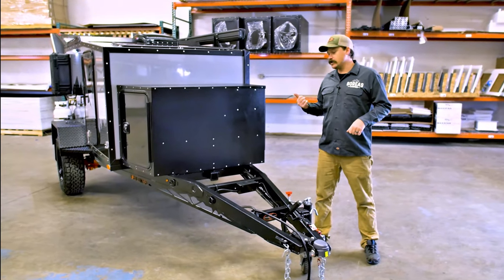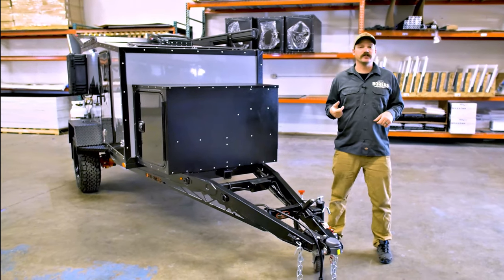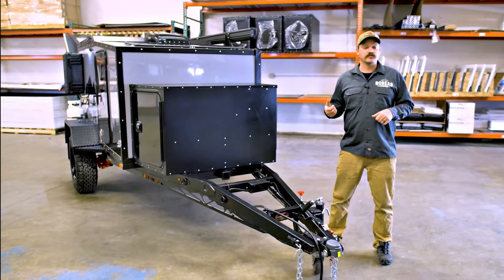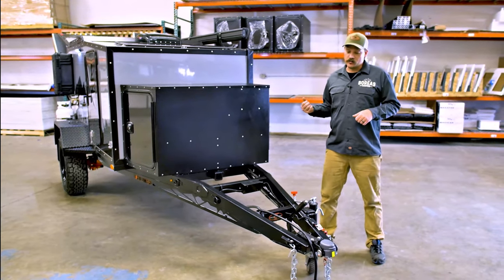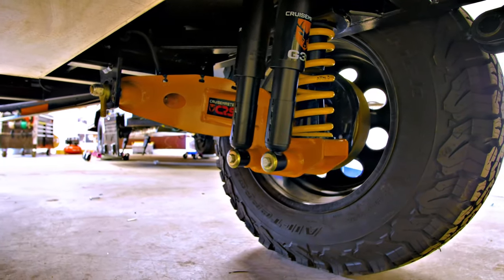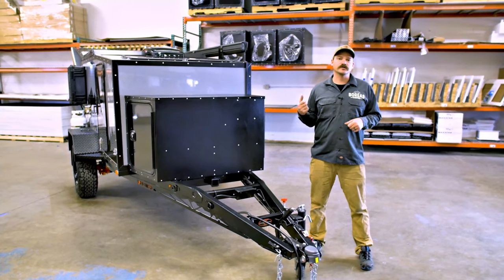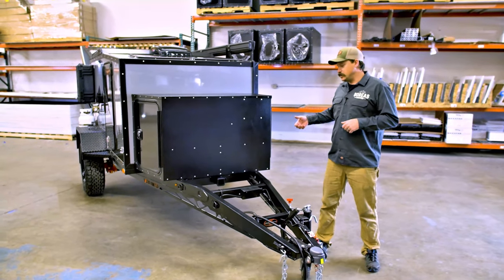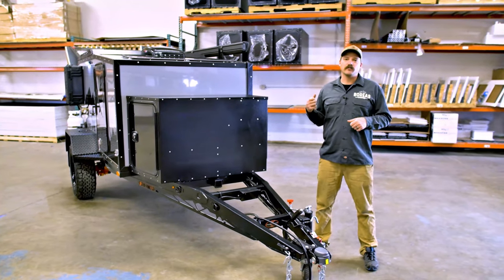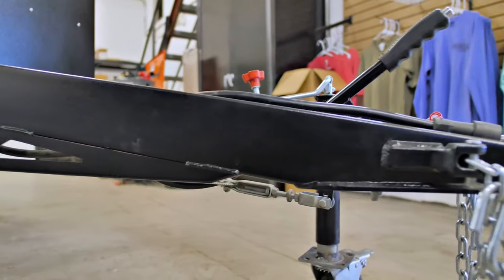We're going to start up front here. One of the biggest changes we made was a full chassis redesign. One of the reasons was incorporating the CruiseMaster products out of Australia — that will be their DO35 hitch coupler and the CRS2 independent trailing arm suspension. Another reason was overall towing performance with the consumer vehicle. You can see the front of this chassis actually drops down about two inches, giving you a more level towing platform between the vehicle and the trailer without sacrificing ground clearance.